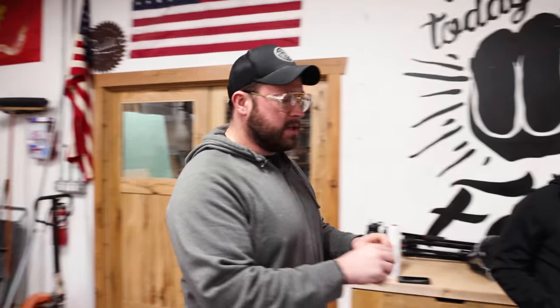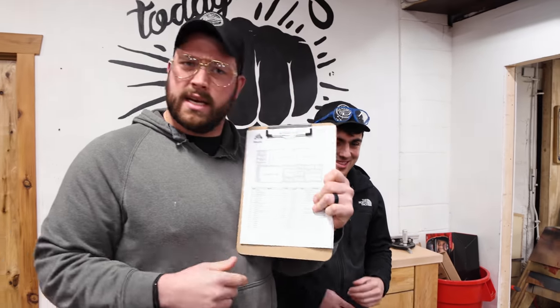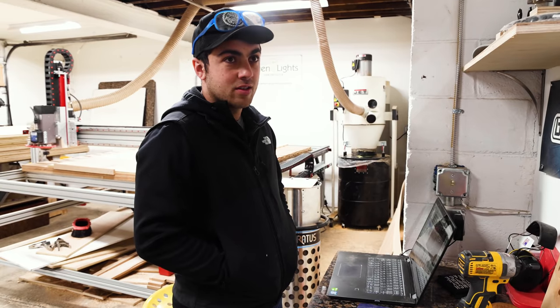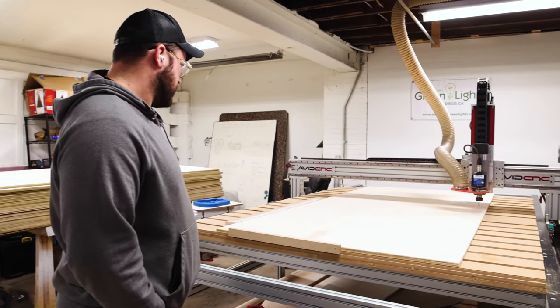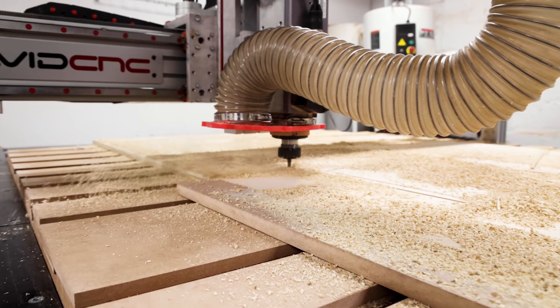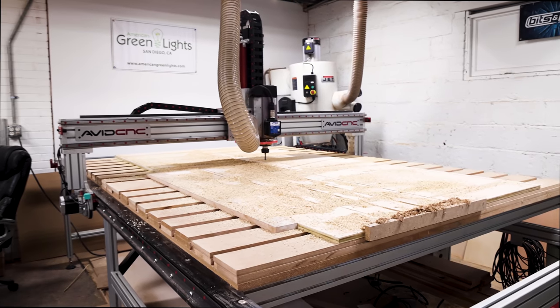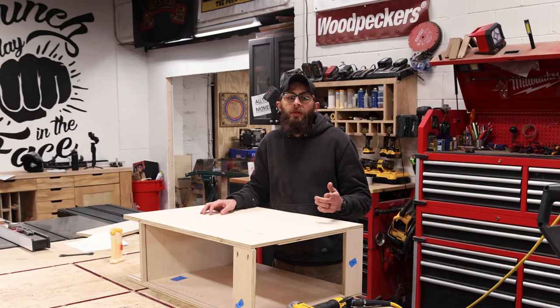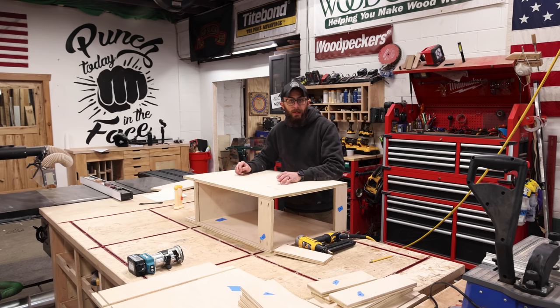To save time and a little bit of coin, we are going to cut all of our carcass parts on the CNC. Jordan's been doing a phenomenal job learning how to use the software called Mosaic, which literally just spews out all the parts into nice fancy cut lists, so that Sam and I can start putting stuff together. The whole point is to go as fast as we possibly can, because that baby — she's coming in hot.